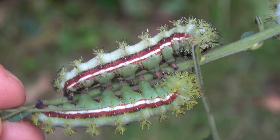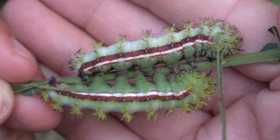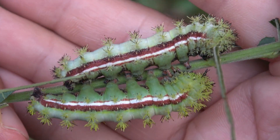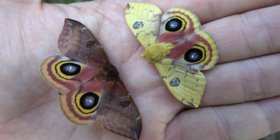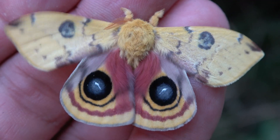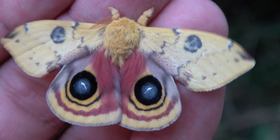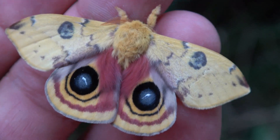The moths themselves don't live very long unfortunately. The females and males are easy to tell apart — the females are much larger and tend to be brown in color compared to the smaller males. In captivity, the species lays literally hundreds of eggs, but the adults only live for about a week.